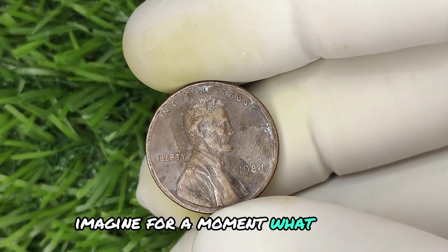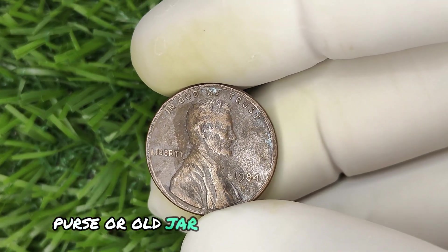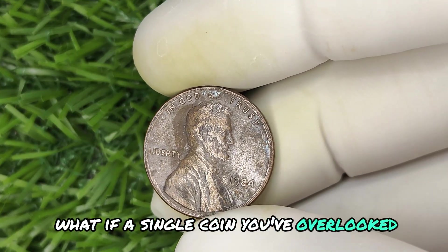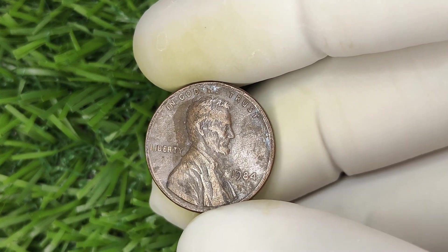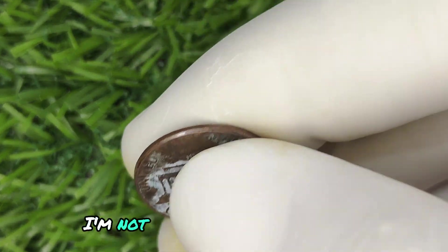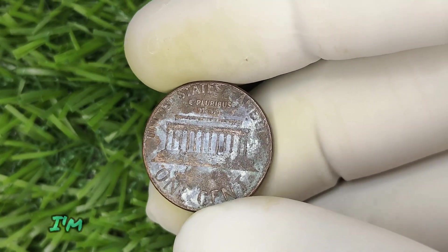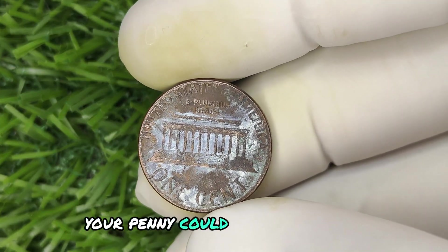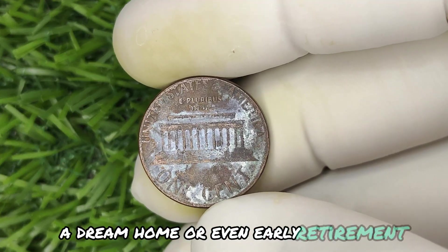Imagine for a moment — what if that humble penny sitting at the bottom of your pocket, purse, or old jar could change your life forever? What if a single coin you've overlooked for decades could be worth up to $1.2 million? I'm not talking about some rare collector's piece tucked away in a museum. I'm talking about a penny that could be in your home right now. Your penny could hold the key to financial freedom, a dream home, or even early retirement.